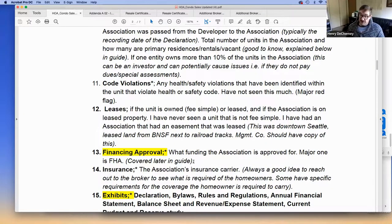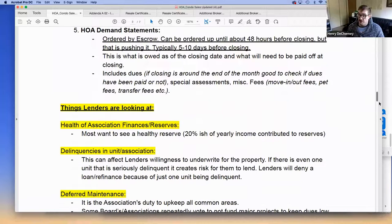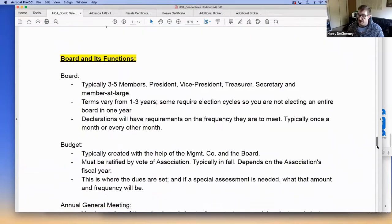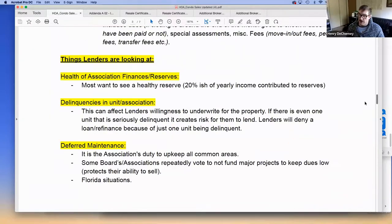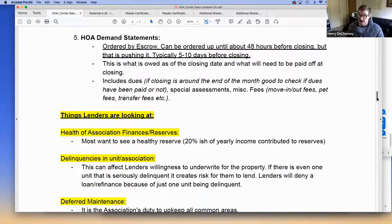Financing approval is another thing to look out for. Some associations are already FHA or VA approved, and there's a process for both. You can look up the community on HUD's website or the VA's website to check if it's approved. Some lenders can do spot approval on a unit-by-unit basis, though I haven't personally done that.